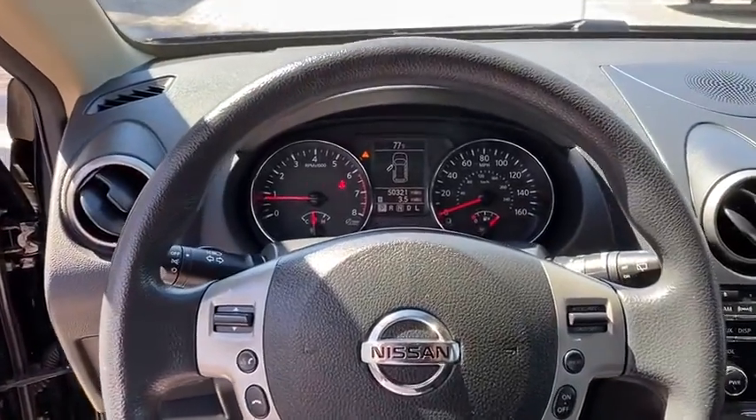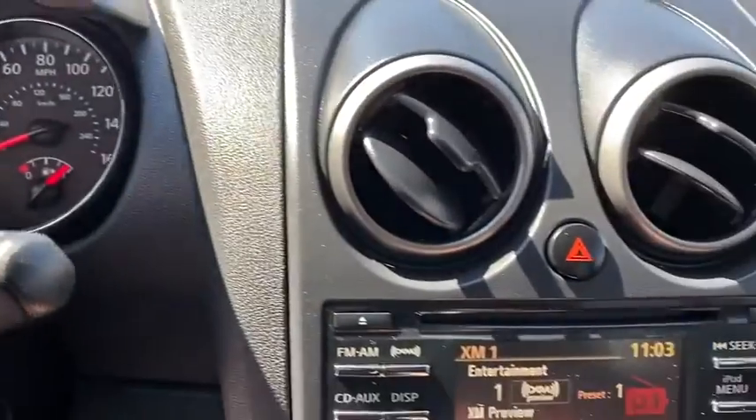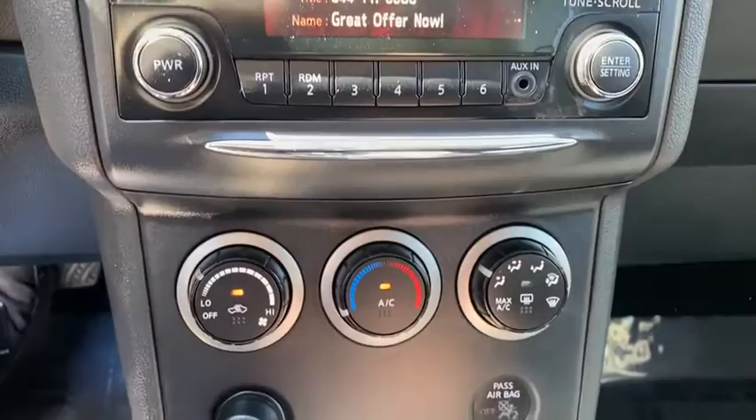AM-FM stereo radio, rear defrost, power door locks, MP3 player, bucket seats, trip computer, power windows, child safety locks, security system, passenger airbag, rear head airbag.